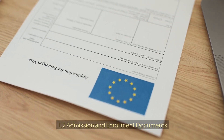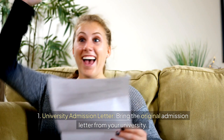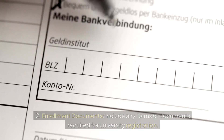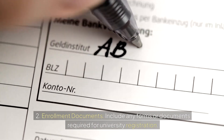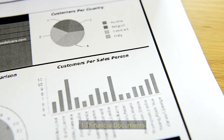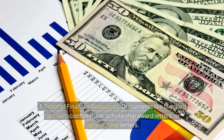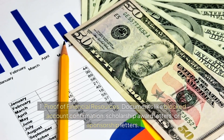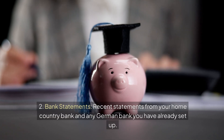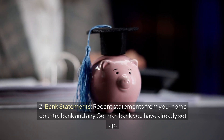Admission and Enrollment Documents: bring the original admission letter from your university and include any forms or documents required for university registration. Financial Documents: include proof of financial resources such as blocked account confirmation, scholarship award letters, or sponsorship letters, as well as recent bank statements from your home country and any German bank you have already set up.